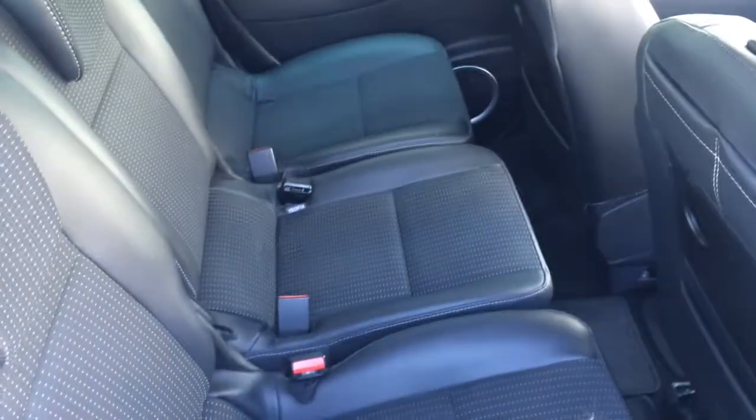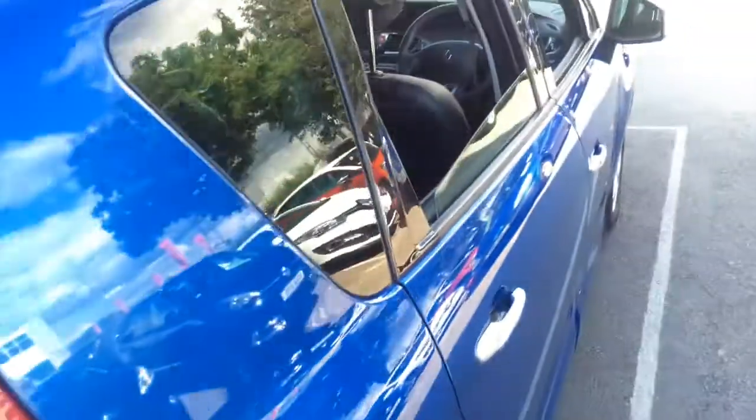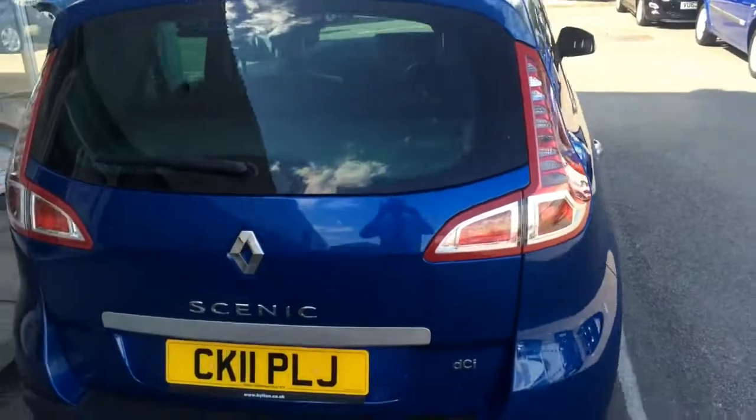Three individual seats in the back, which is fantastic for comfort and children. There are lap trays in the back as well to keep them entertained during the journey.